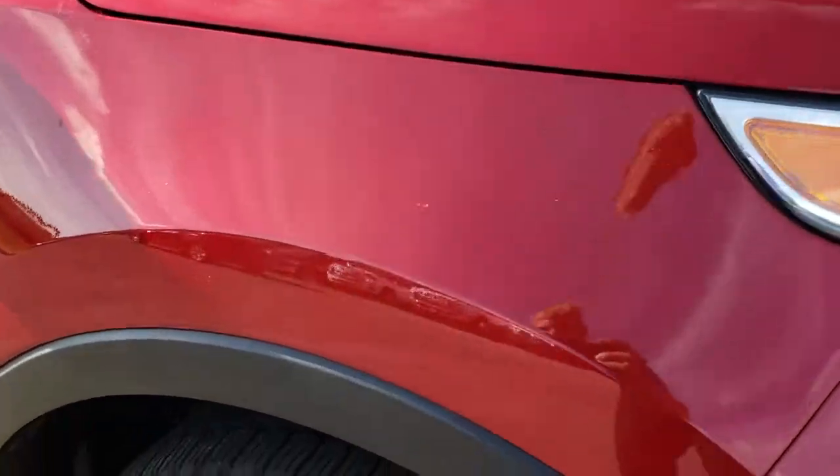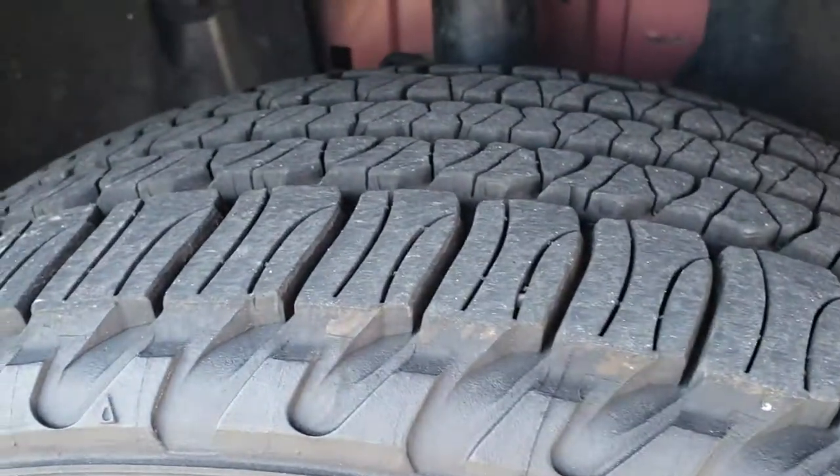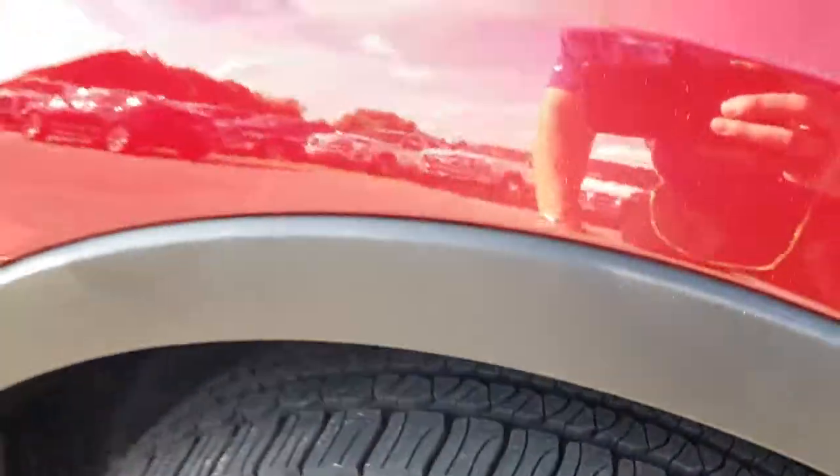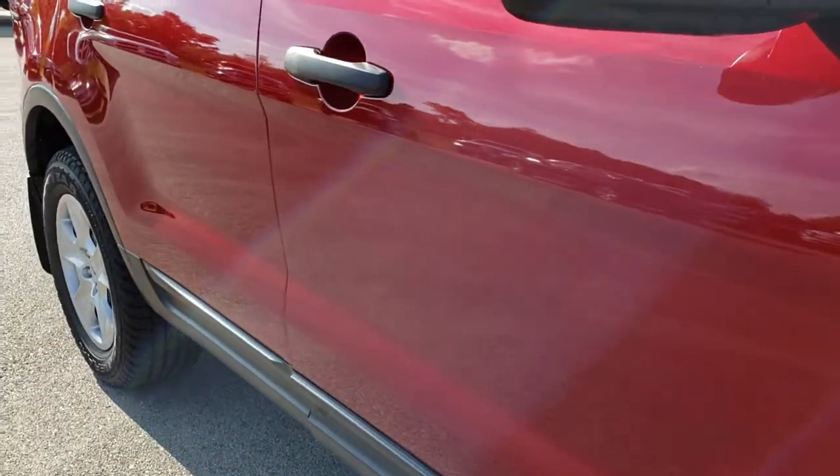As we come around to this side, this rim is in just as nice shape as the other one, and that tire has just as much tread as the driver's side. As we go down this side of the vehicle you can see just how clean that body is.